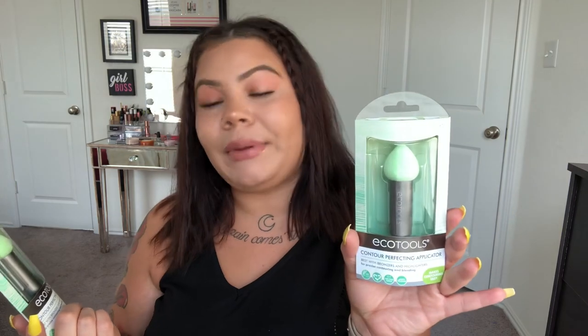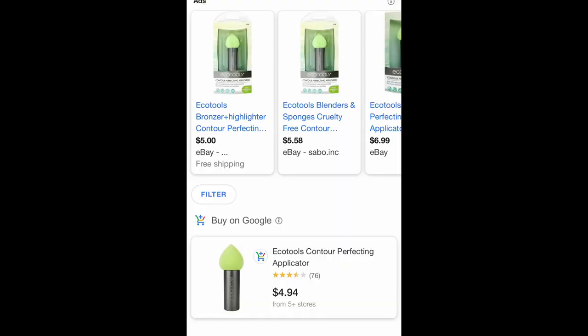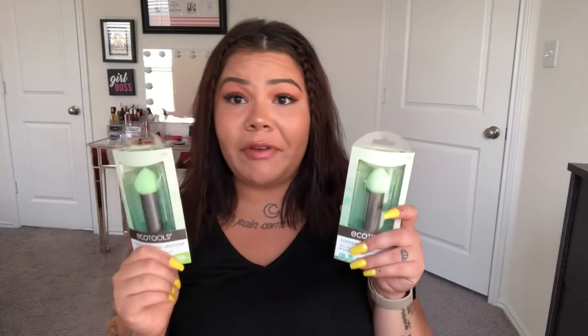This is another Eco Tools product — a contour perfecting applicator, best with bronzers and highlighters for precise contouring and blending. It makes contouring easy and it's eco-friendly. It's almost like a mini brush, but it's actually a sponge, and you use it to contour your face — like with cream contour. I'll try it out and see if it works; I've used Eco Tools sponges for makeup before, but never these particular ones.